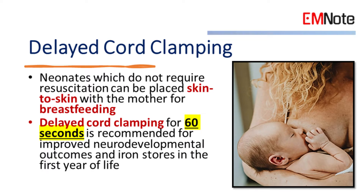Delayed Cord Clamping. Neonates which do not require resuscitation can be placed skin-to-skin with the mother for breastfeeding. Delayed cord clamping for 60 seconds is recommended for improved neurodevelopmental outcomes and iron stores in the first year of life.